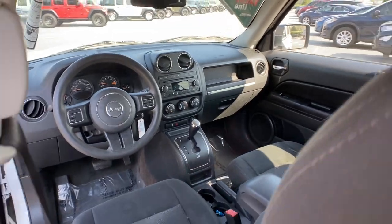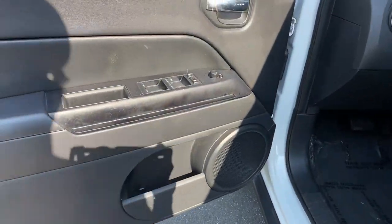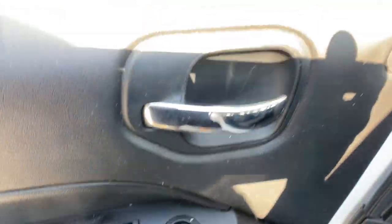Feel prepared for adventure in this versatile Patriot. Treat yourself to a test drive today. Our staff will toss you the keys and give you an outstanding customer experience.